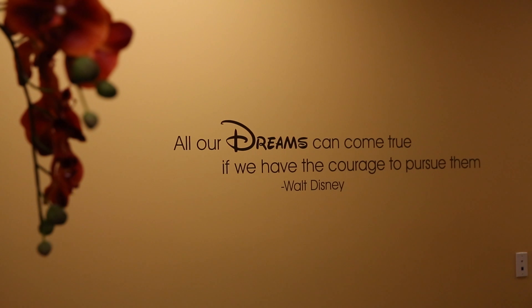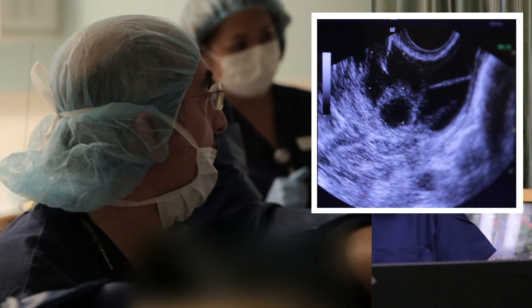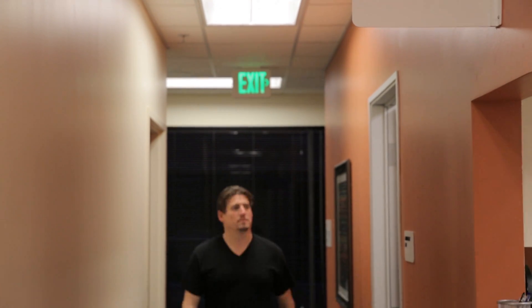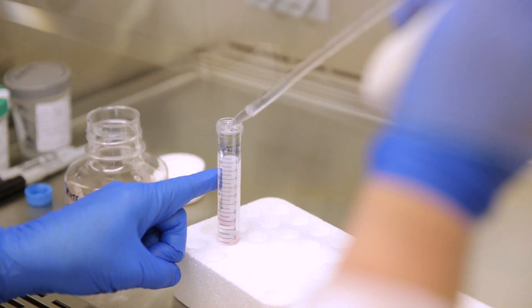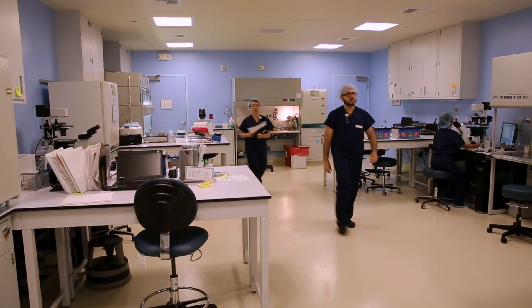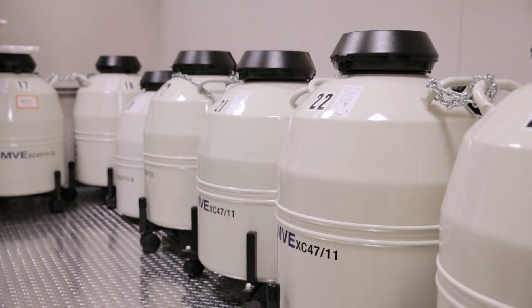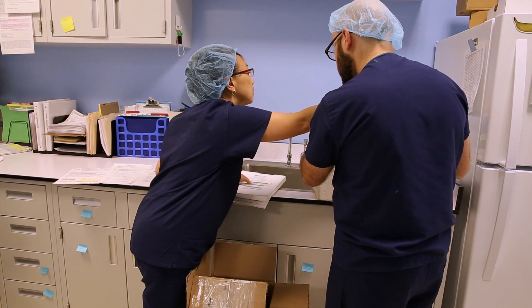If a patient is using fresh sperm, the male partner goes into a private collection room and collects the sperm sample at the same time the egg retrieval is taking place. When he brings his sample to the tech, his identification is verified with a photo ID, and the sample is assigned a unique identifier number. The sample is washed to remove the seminal fluid and to separate the motile from the immotile sperm. For patients using frozen sperm, whether from a partner or from a sperm donor, two embryologists will verify the identity of the frozen sample and match it with the female partner before thawing.